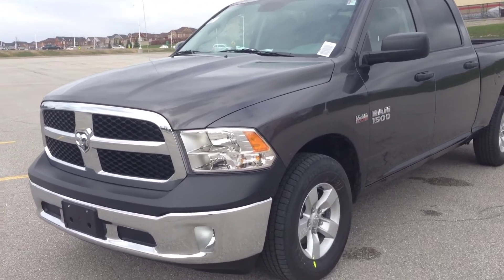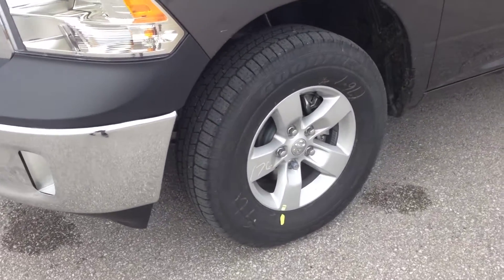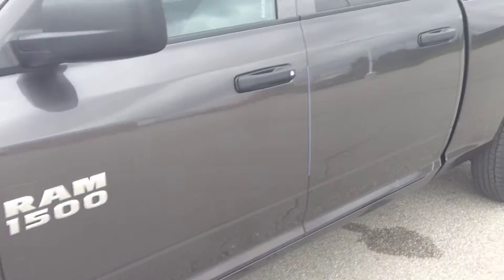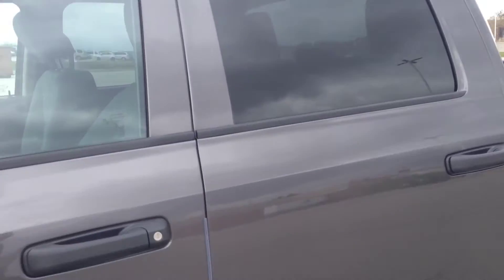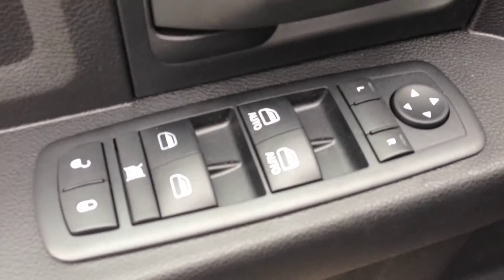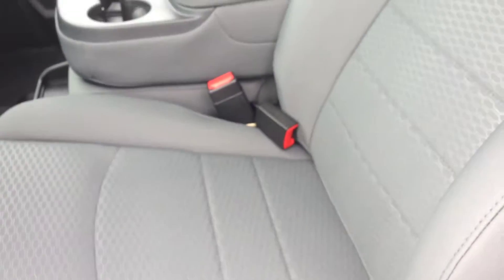As you can see, we have the beautiful granite crystal metallic finish. We have fog lights, 17-inch alloy wheels with wheel locks, dark tinted OEM windows, and on the inside power locks, power mirrors, and power windows with a diesel gray cloth interior.